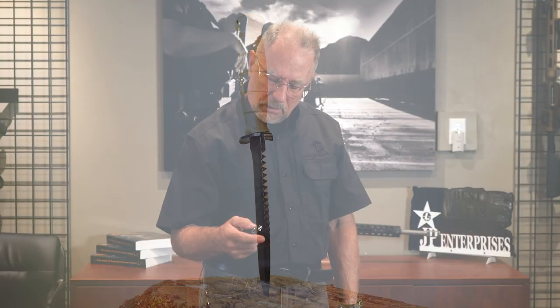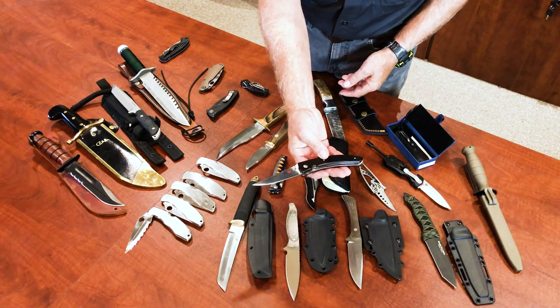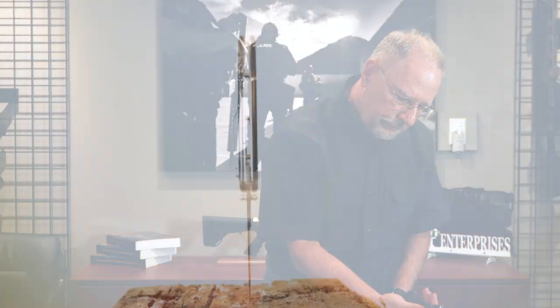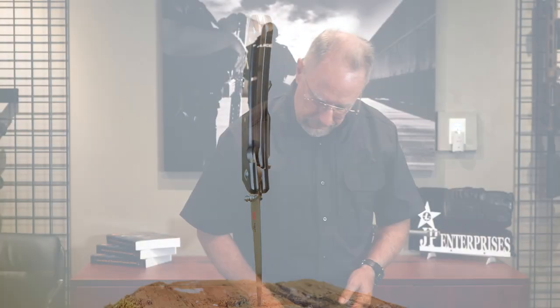And check this out — this is an Omar. Now that really is an elegant looking knife. Really a beaut. Really well made. It's one of my favorite knives. Carried that quite a bit.